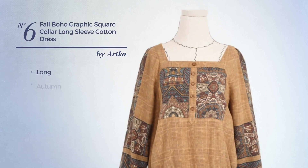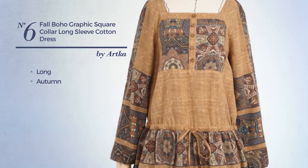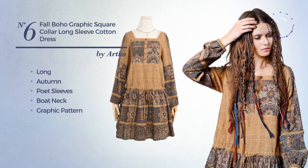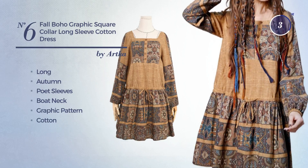Number 6. Long Autumn dress. Featuring poet sleeves, boat neck, with a graphic pattern, produced with cotton. Available only in this color.